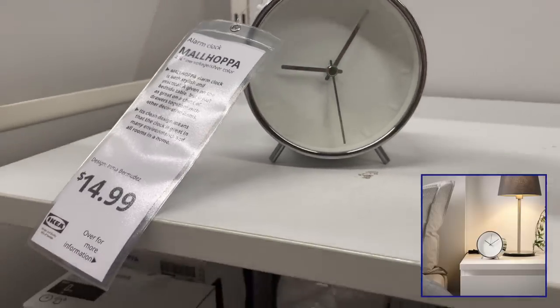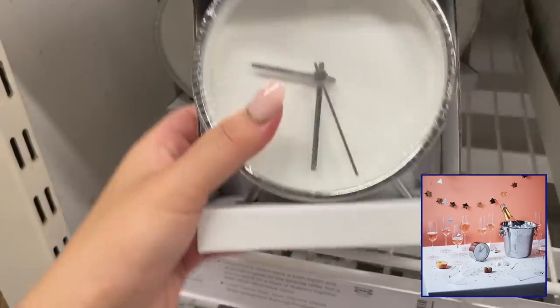I also discovered these retro alarm clocks. They're so cute and adorable for under $15. Skip the iPhone and add a little joyful start to your day with these clocks.